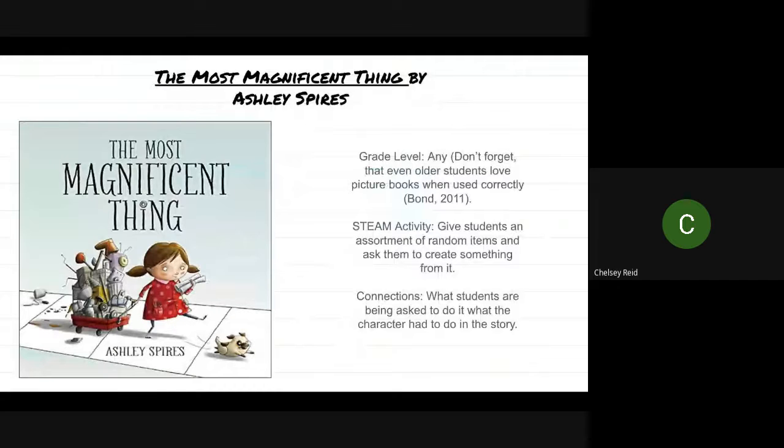Let's start with some examples. One example is the book by Ashley Spires called The Most Magnificent Thing. This book is geared more toward an elementary level setting. However, as Bond mentioned, even older students love picture books, and if you use them the right way they can still be meaningful in an upper elementary and middle school setting. So this book and activity could really be used with any grade level, maybe with an emphasis on the younger elementary.